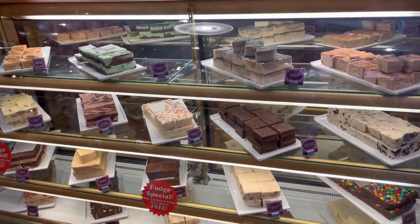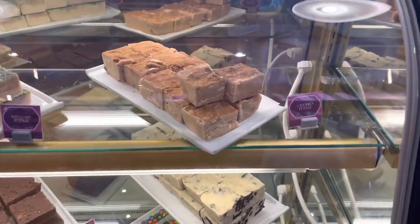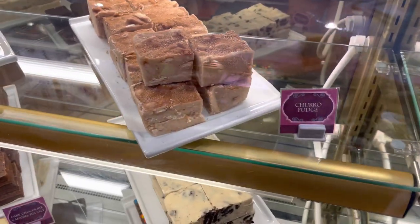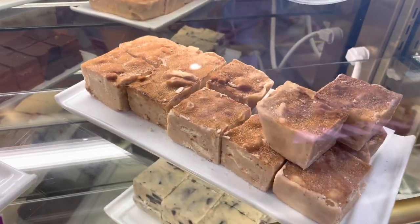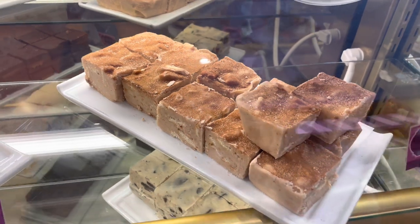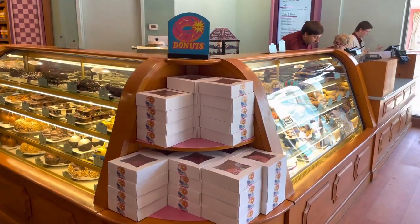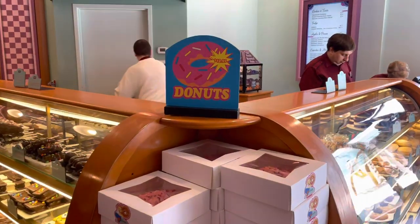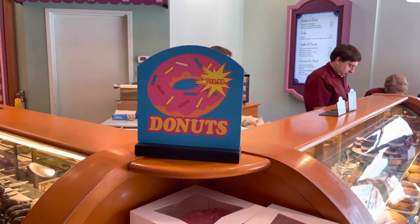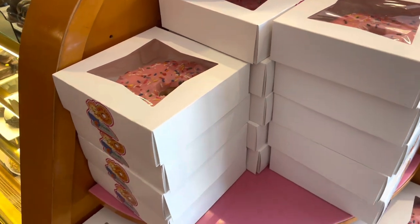Inside Studio Suites at the Universal Studios store, we have found churro fudge — and if I had a Jurassic tribute store, this sounds like something I would serve. The big pink donuts have gone up in price again — they are now $10.99. They are big, but now they're also big and expensive.